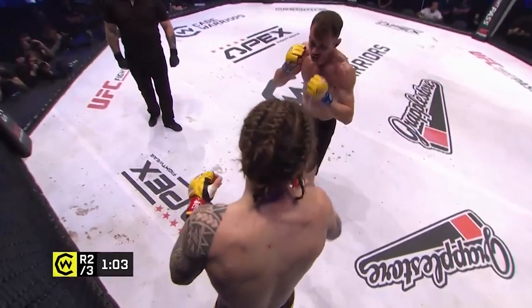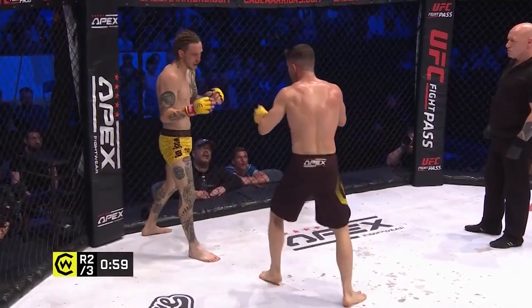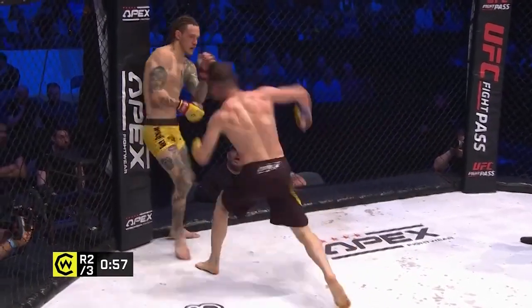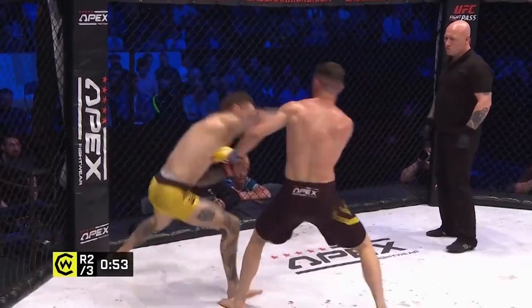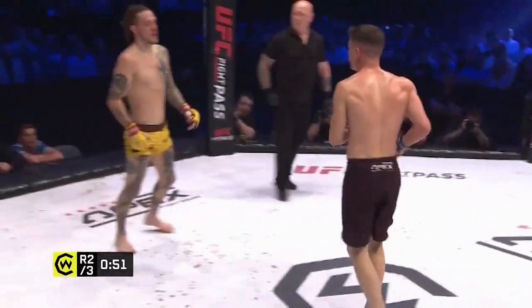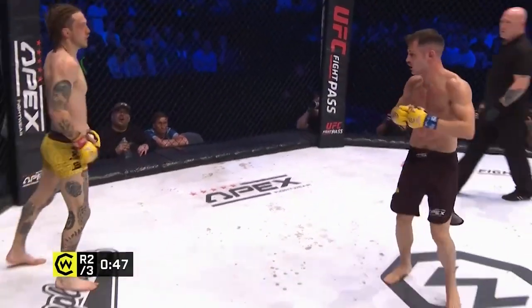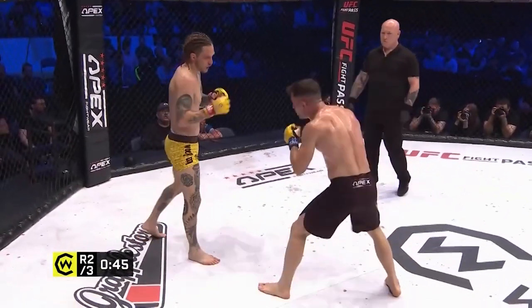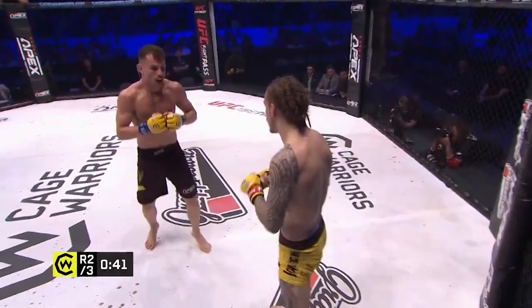Oh goes to the body shot and you see the grimace on the face of Scott Malone. I think he's gonna go jab overhand right — there you go! We've got a great, great card here tonight, all action fights at Cage Warriors 140.